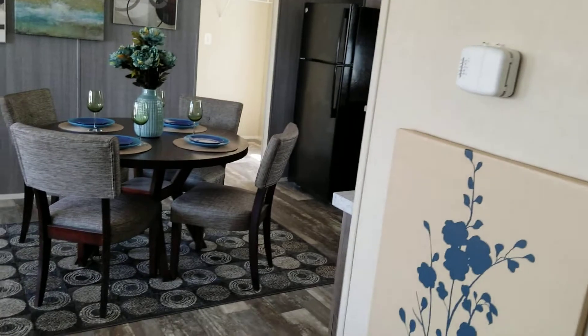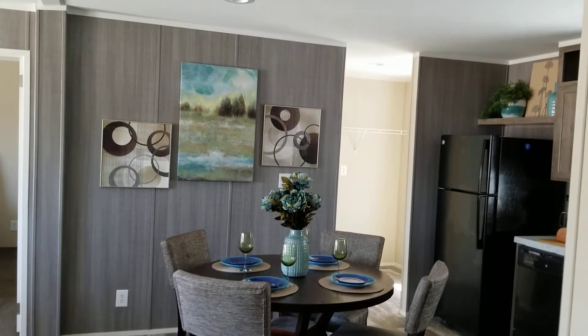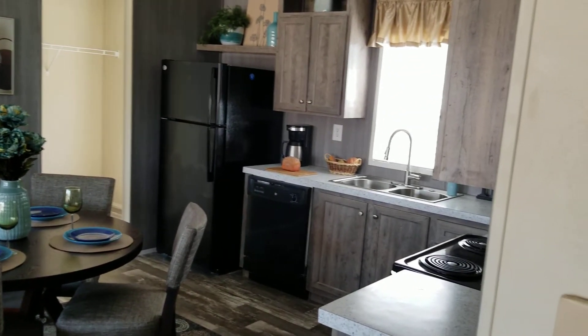The dining area lets you have plenty of space for a larger table if you want. They've done an accent wall here with the gray, which really goes well with these gray-finished cabinets.